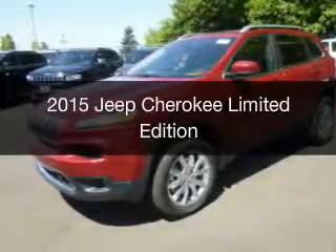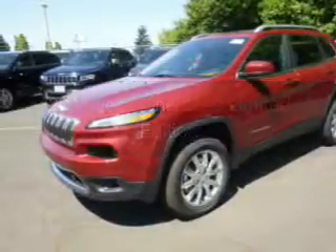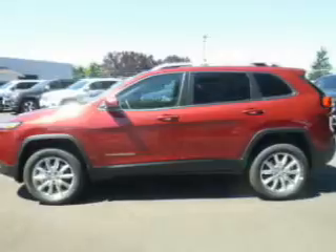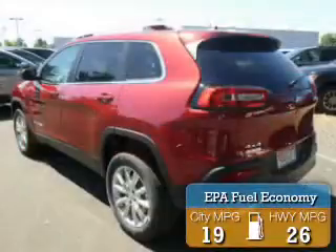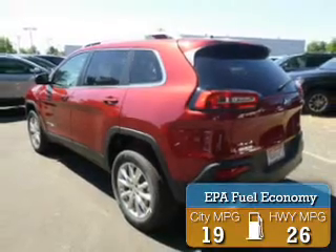This is a new 2015 Jeep Cherokee. It's powered by a four-wheel drive engine and an automatic transmission. Great fuel efficiency saves you money by requiring fewer trips to the gas station.